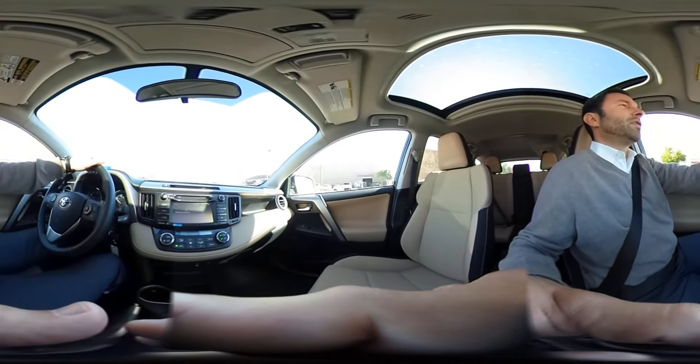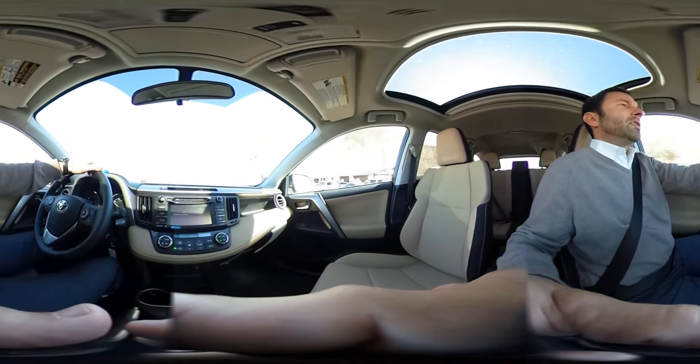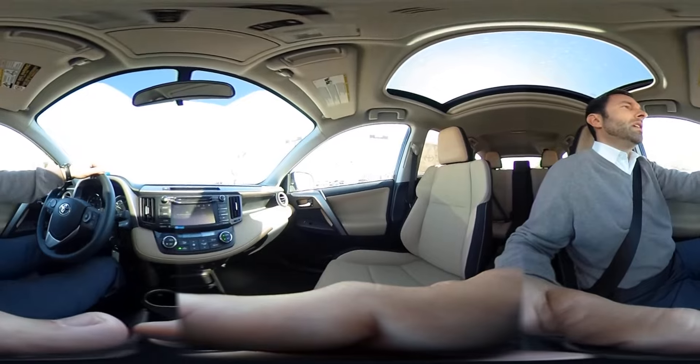Additionally, this vehicle has a four-cylinder engine, so fuel efficiency is extremely good. It'll keep your gas prices nice and low and make the vehicle very affordable.